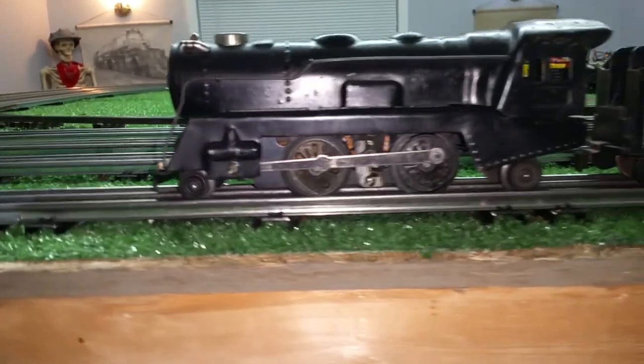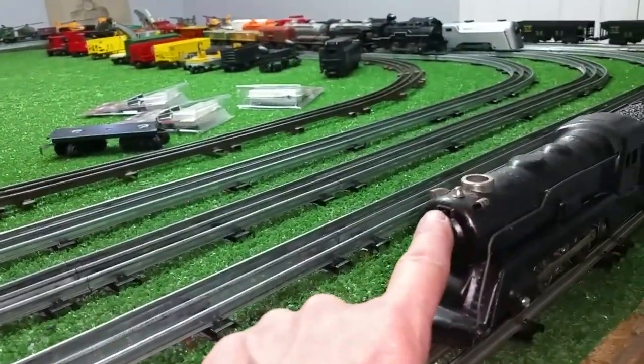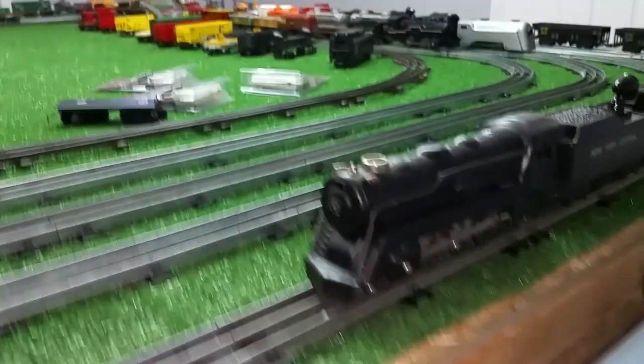It's always fun to modify some old beater into a decent running and fairly decent looking locomotive. As you see, it has a front truck, rear truck, runs well, runs forward only. It has both of the markers. It is missing the number board, as you see. But this thing was just literally trash when I bought it.